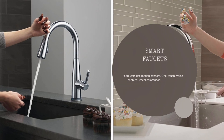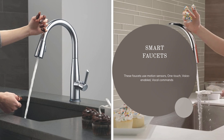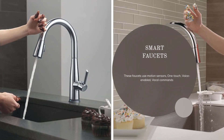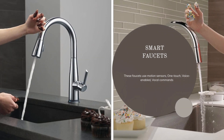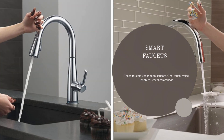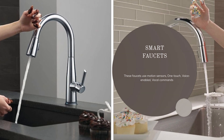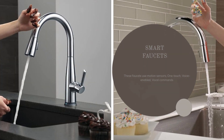The fourth piece of smart kitchen technology is the smart faucet. These faucets can be controlled from your smartphone or tablet, and they offer a range of features, including temperature control, touchless activation, and hands-free operation. With a smart faucet, you can save time, water, and energy in the kitchen.